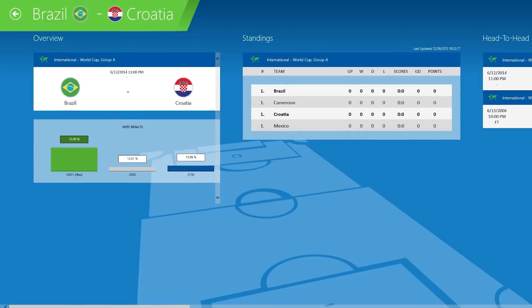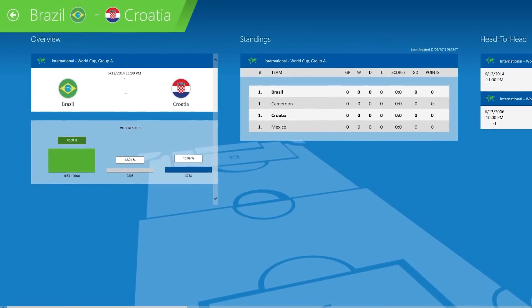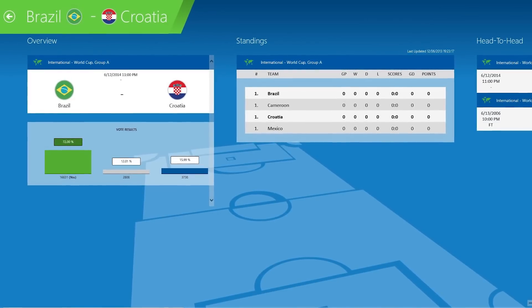But if you'd rather just receive subtle updates instead of putting your job at risk, we recommend skipping the official FIFA app and downloading SofaScore. SofaScore takes the most important updates from practically every sport in the world and gathers them in a beautiful, simple interface. This is one app that will be worth a spot on your phone or tablet long after the World Cup is over.